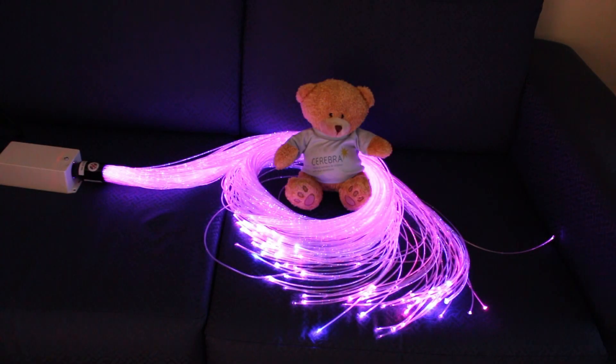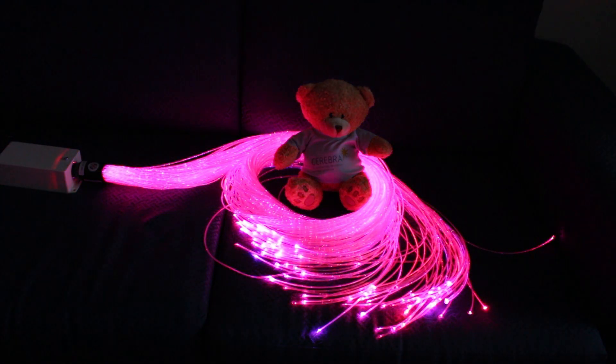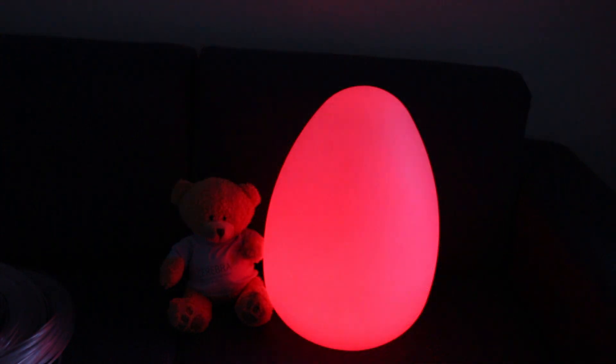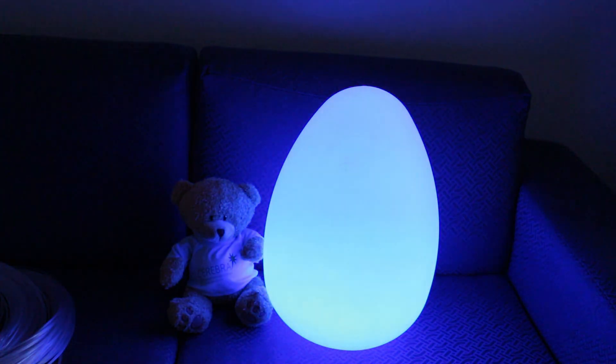We've got, of course, the sensory toy library. We have things like fibre optics. There's a mood egg as well which is really good for helping a child relax before they go to bed. And a relaxation sensory kit with all sorts of things in there which are really helpful for helping a child calm down.